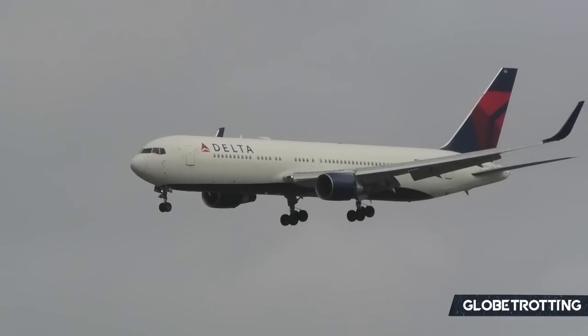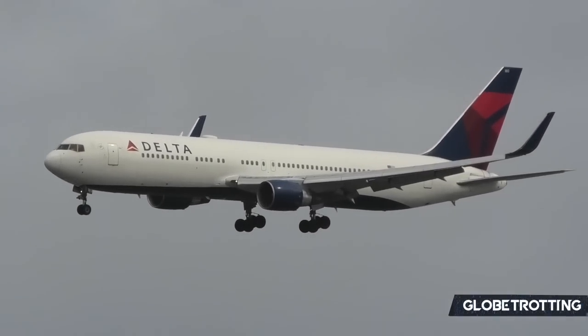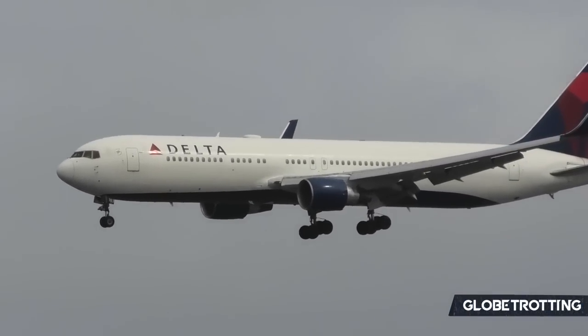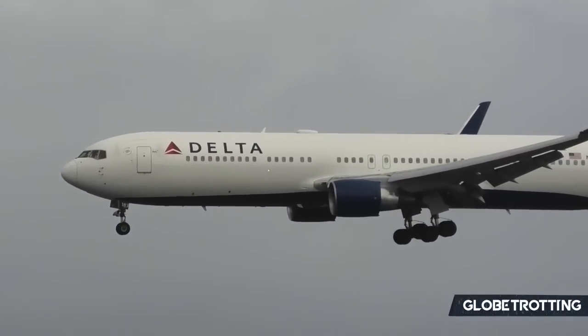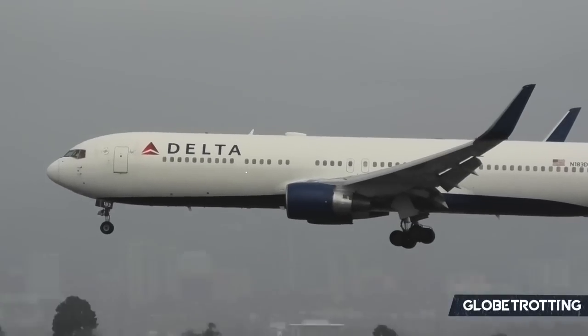Until then, any thoughts on the Delta fleet? You can let me know down below in the comments. Thank you very much for the support, take care and be safe — as always, make sure to subscribe to the channel if you haven't already, and I'll see you next time for much more aviation analysis.